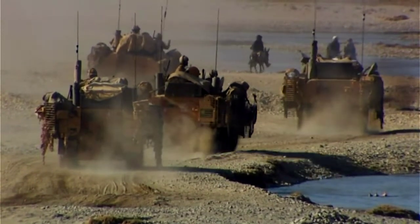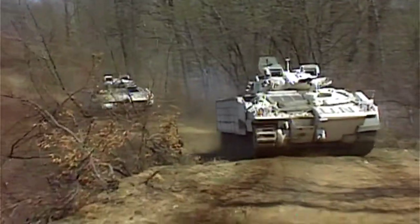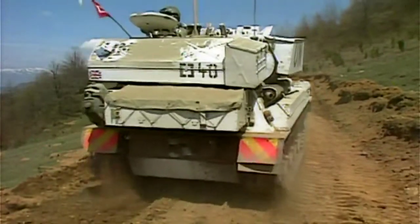It only weighs in at around about 30 tons, so it's half the size of a main battle tank. It looks like a tank, and there's an important point in peacekeeping operations — if something looks like a tank, it is a tank. First deployed in the 1980s, the Warrior's main role is moving men around safely. It can carry three crew and seven soldiers.